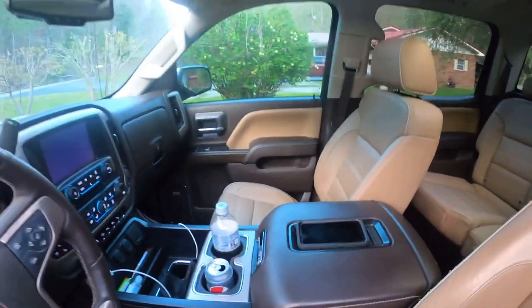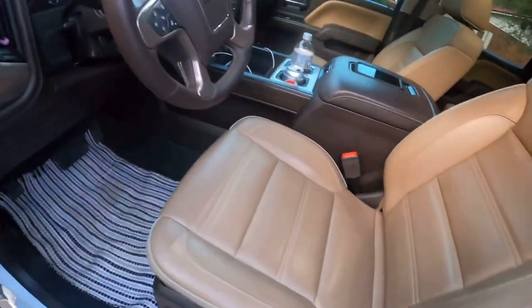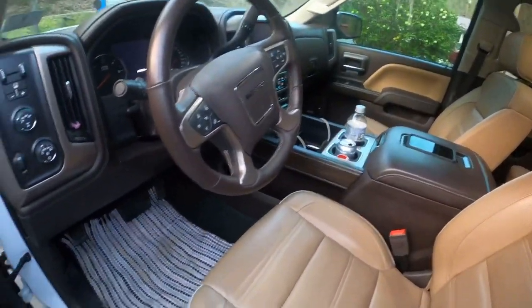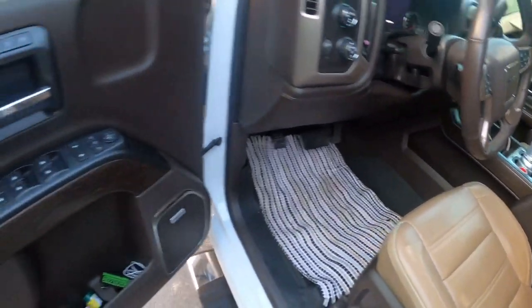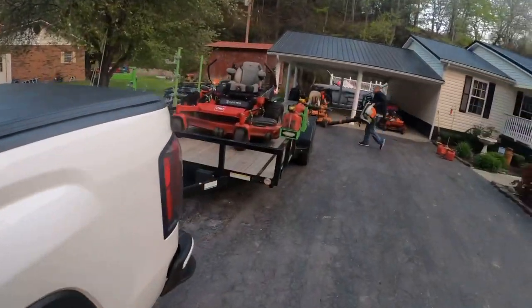We're loading it up. You can tell I ain't going to do much mowing with this one — I'll just help them out a little bit on some of the bigger properties I like to mow. They got 34 properties lined up for the day after tomorrow, and they got 28 lined up for tomorrow.